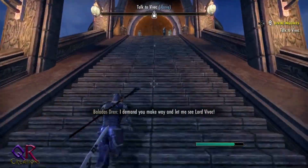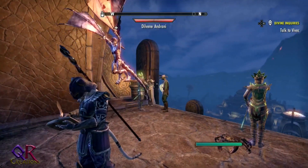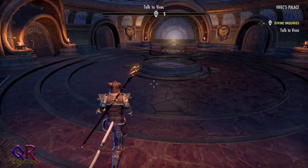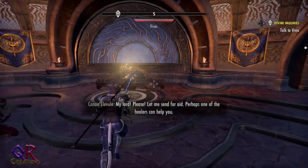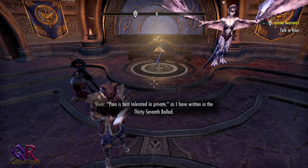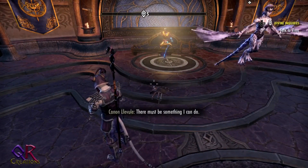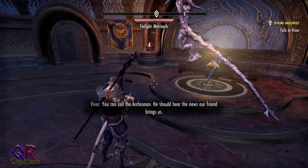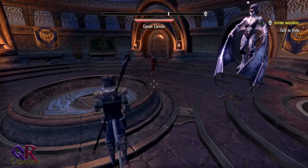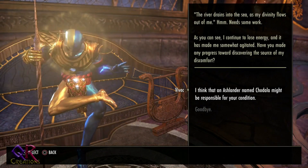Vivek isn't receiving visitors today — except, well, this visitor. Visiting Lord Vivek in his palace, he's clearly diminished, not floating much anymore. He says: 'As my divinity flows out of me, it has made me somewhat agitated. Have you made any progress toward discovering the source of my discomfort?' We tell him an Ashlander named Chodala might be responsible.